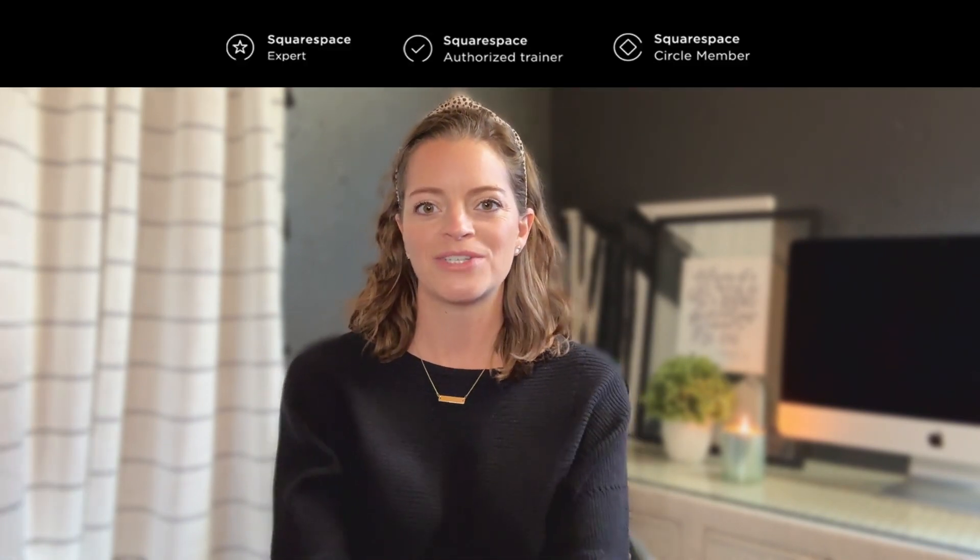Hey everyone, welcome back to my channel. I'm Katherine Forbes, founder of Designing the Row, and I'm a Squarespace expert and Squarespace authorized trainer.